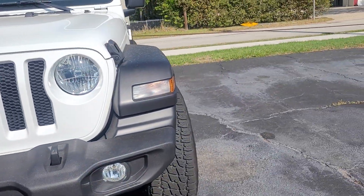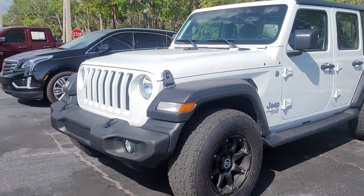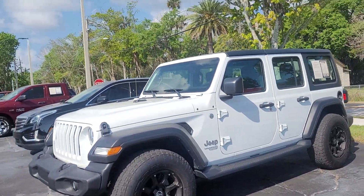This is Joe from Richie Autos in Daytona Beach, Florida. This is a 2018 Jeep Wrangler Sport that you inquired on. The vehicle is available for immediate delivery.